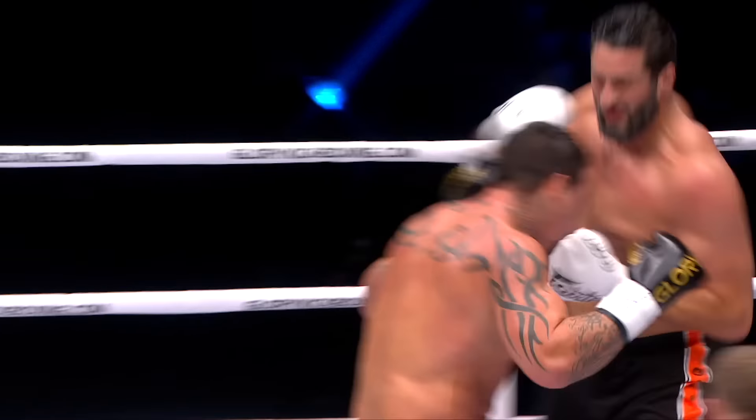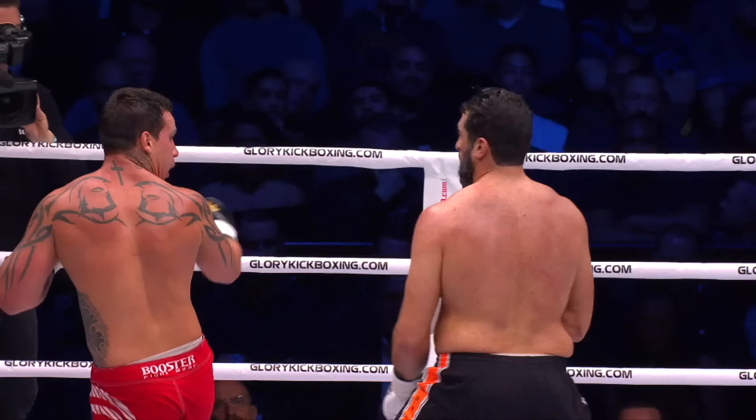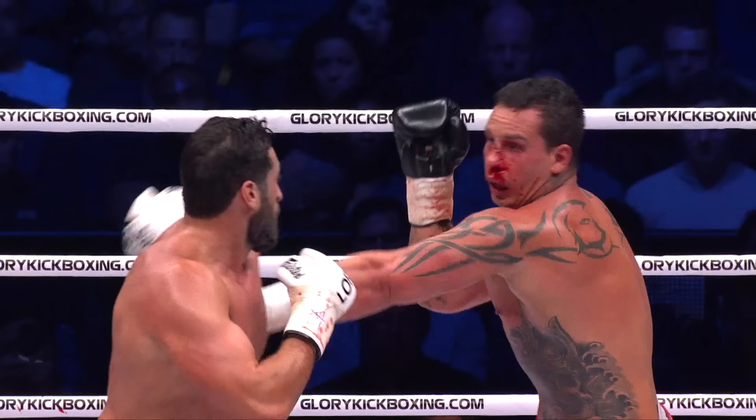A big right hand connects! And now a left, and Guto is running backwards! Here comes Sadiq, he's mixing in his knees. And look at the blood flowing down the face of the Brazilian right now.